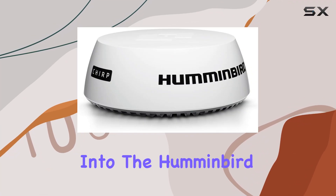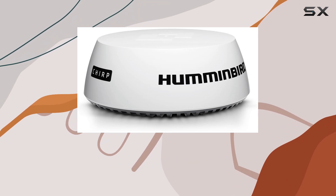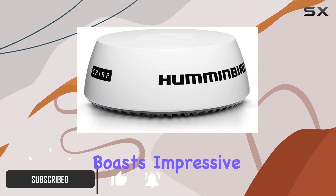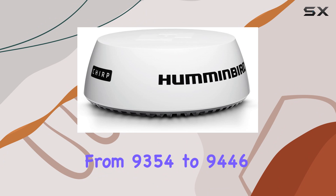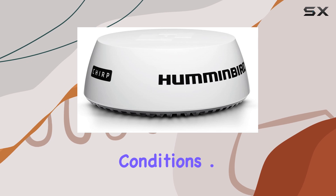Today, we're diving deep into the Humminbird Chirp Radar Dome, a cutting-edge marine navigation accessory that's been making waves in the boating community. With its sleek 21-inch enclosed dome design and patch array antenna, this radar system boasts impressive specifications, packing a peak power output of 20 watts and a transmit frequency range from 9354 to 9446 megahertz, offering reliable performance for navigating through various conditions.